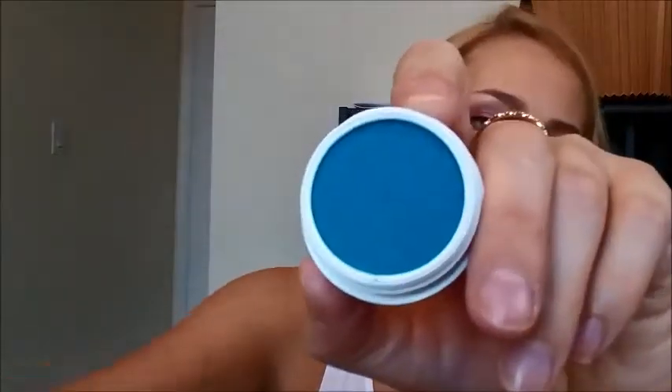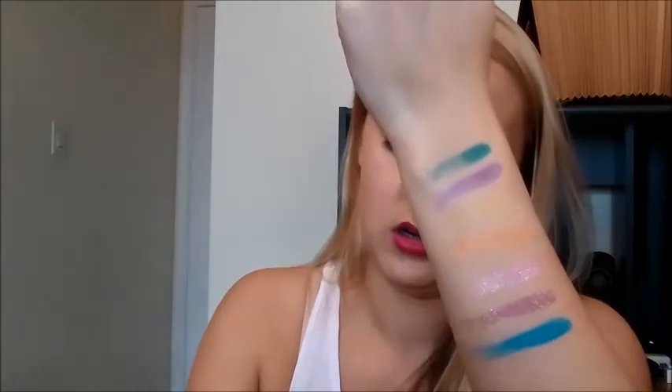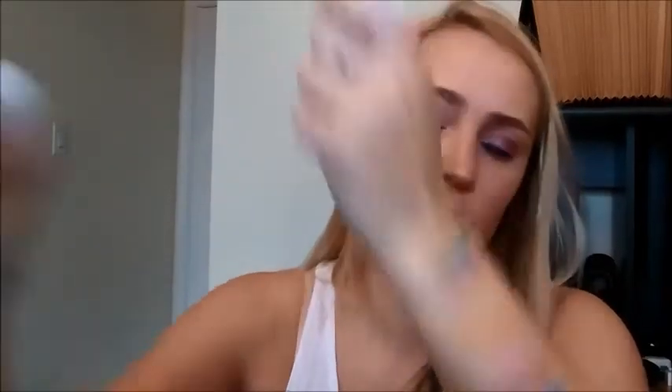Next one I got is in Zoom Ship. It's like another kind of bright turquoisey blue color. I wonder what it looks like in comparison to the other one. Way better — this one's much bluer, this one's much greener. So pretty — I can have a rainbow down my arm.